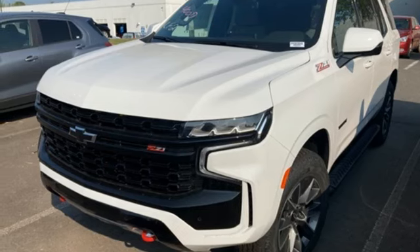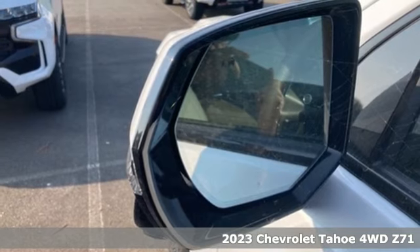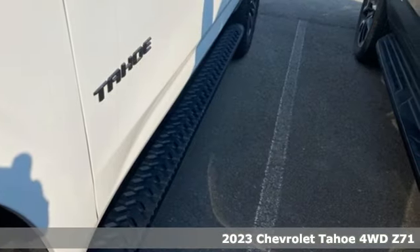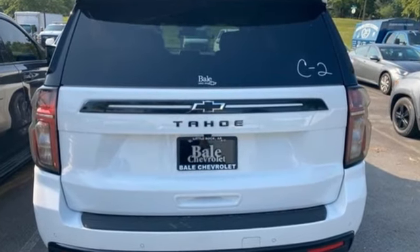It's a new 2023 Chevrolet Tahoe. Providing you with a bounty of big-time capability, it's quite simply the do-it-all full-size SUV that accomplishes anything. You'll look forward to every drive with features like these.